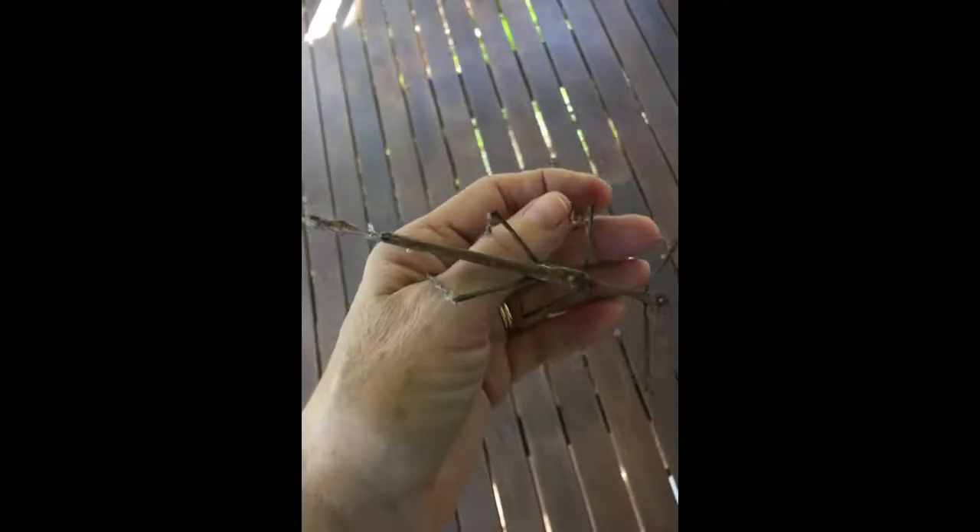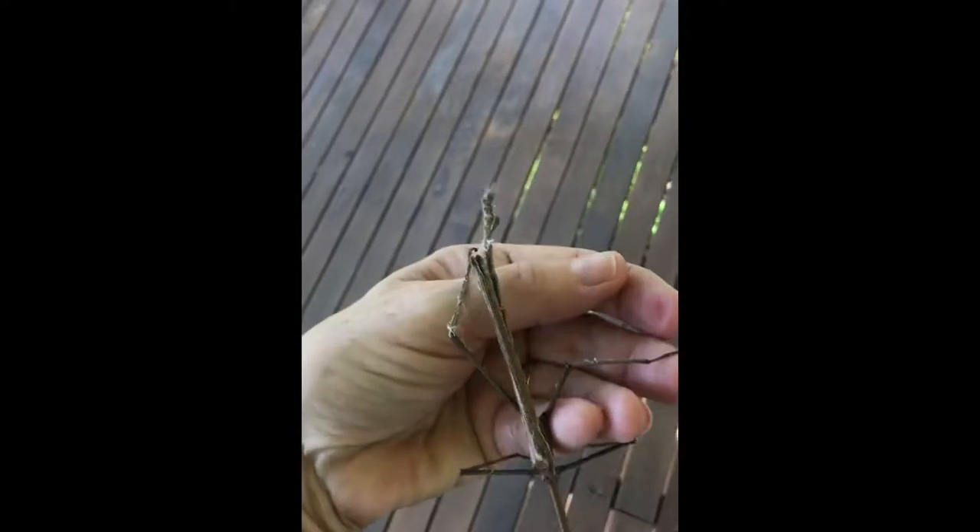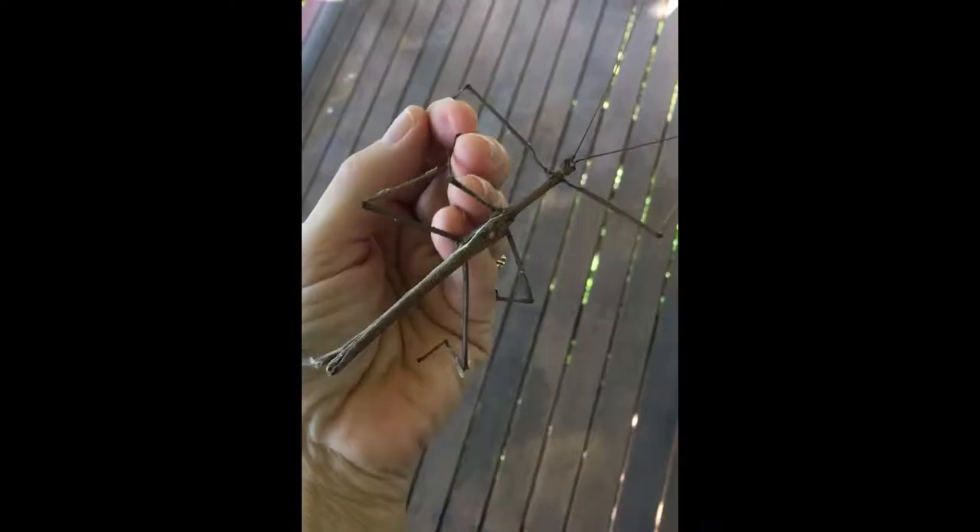Hello, I just want to video this little praying mantis I've got on me. I just found him in the house and he had cobwebs on him, so I've just got all the cobwebs off him. So this is a praying mantis.